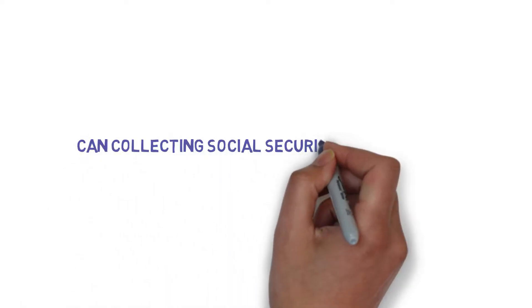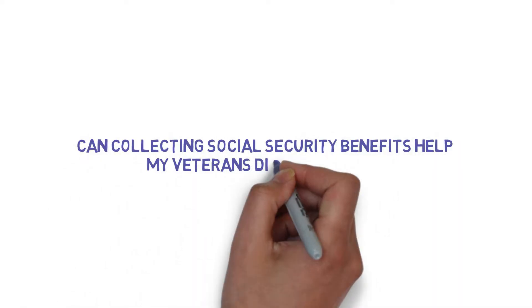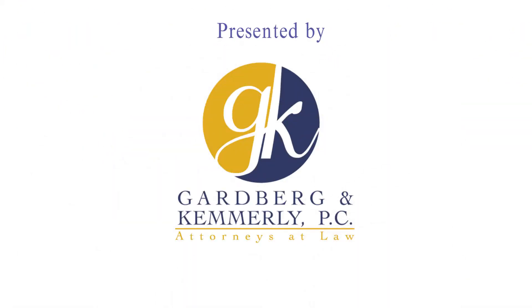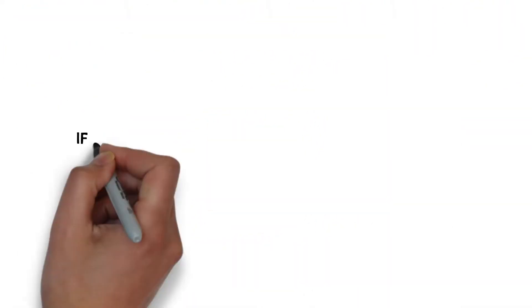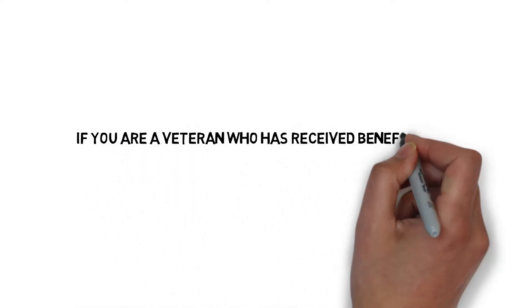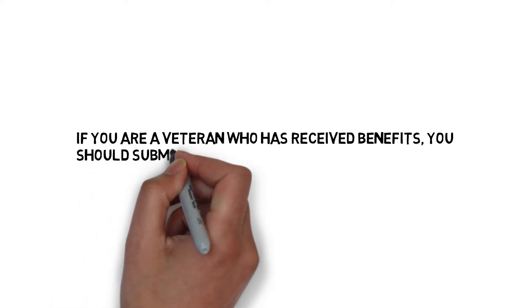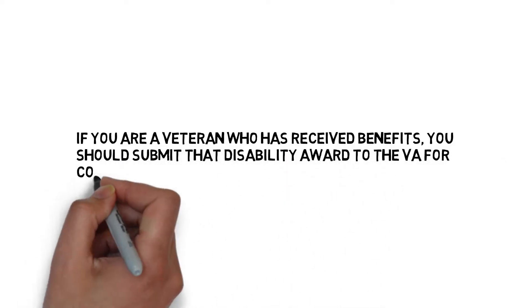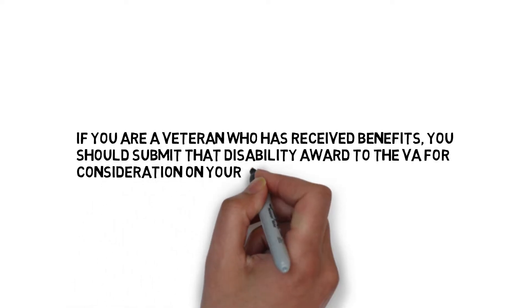Can collecting Social Security benefits help my veteran's disability claim? If you're a veteran who has received Social Security Administration Disability Benefits, you should submit that disability award to the VA for consideration on your claim for VA benefits.